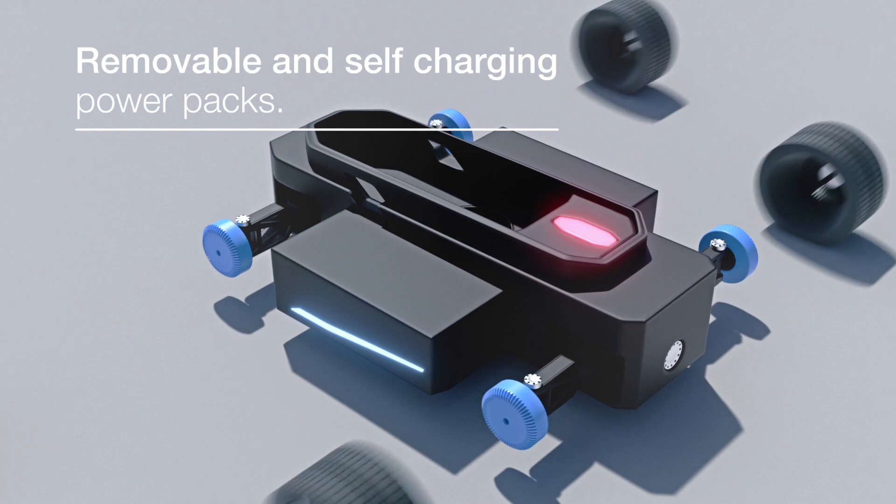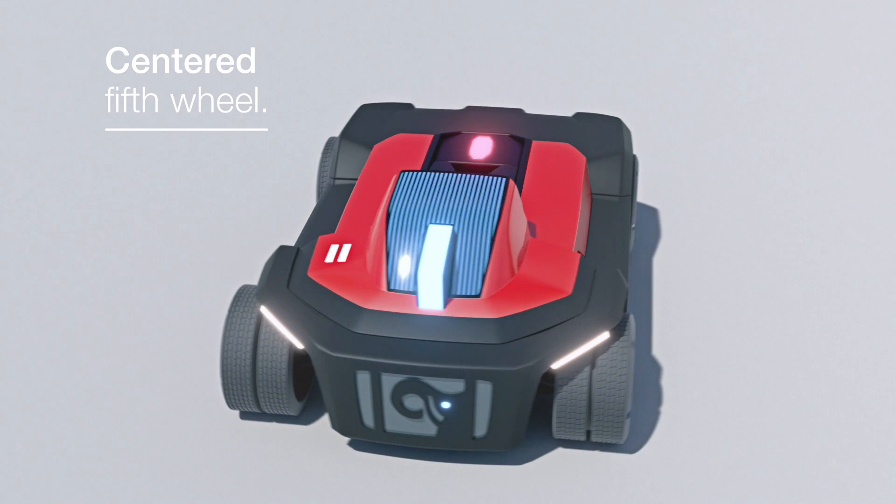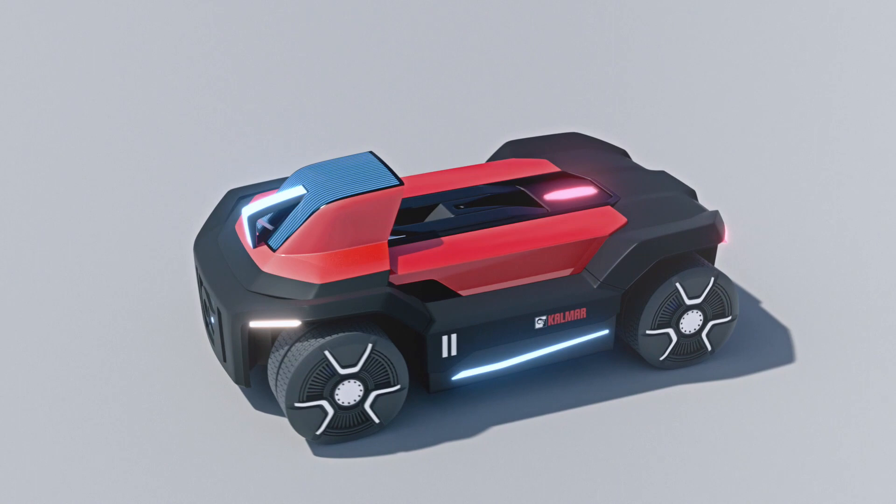It has all-wheel drive for operating in confined areas and a centered fifth wheel that can rotate 360 degrees, giving you the ultimate flexibility. All enabling it to fit seamlessly into your existing operations.